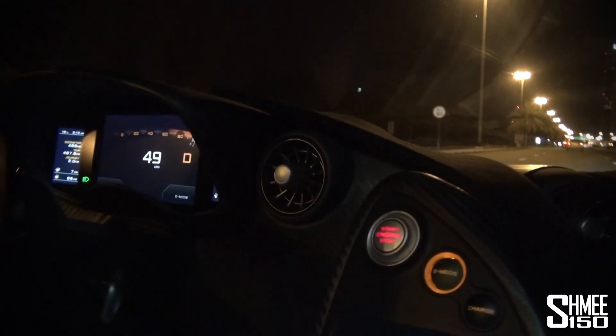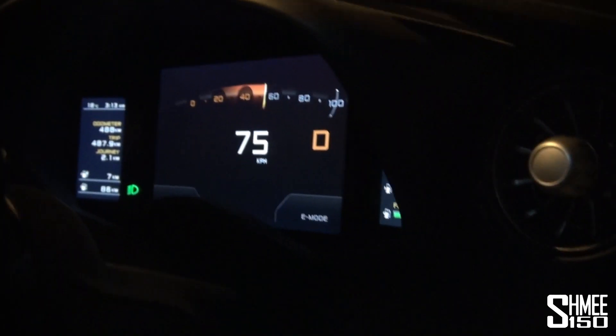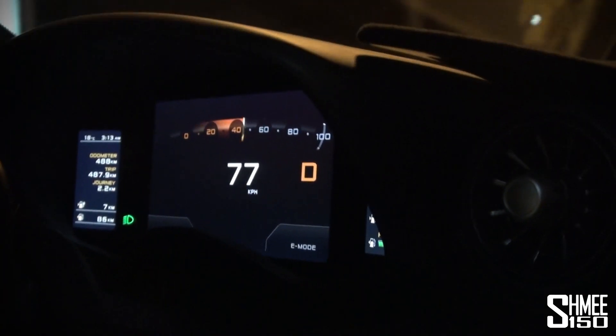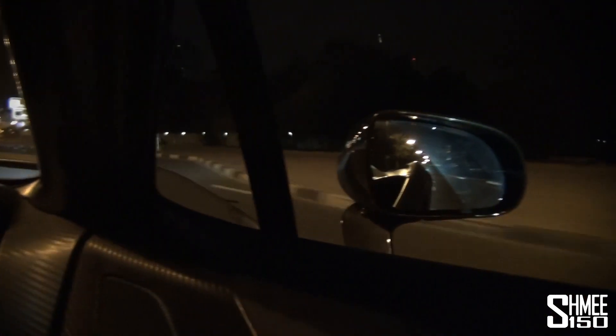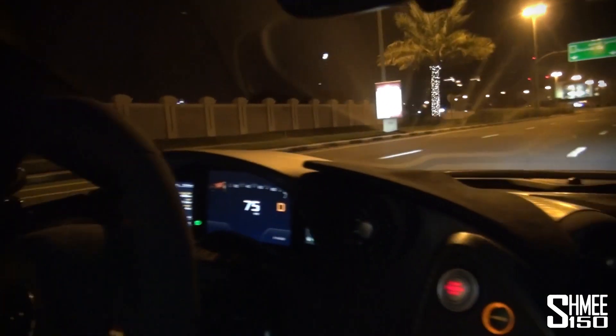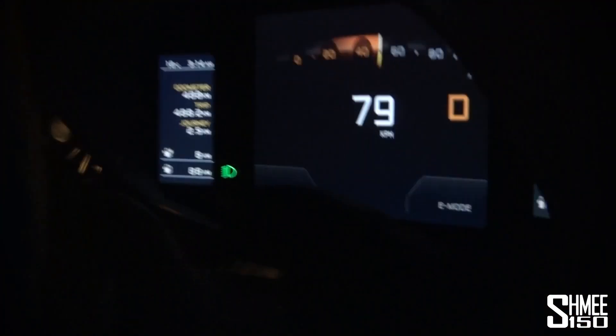And there we go — engine stopped. You get a completely changed visual screen that now only shows power usage alongside the speedo. It's gone eerily silent in here; you can tell that engine's not running behind us. That's a trippy experience.